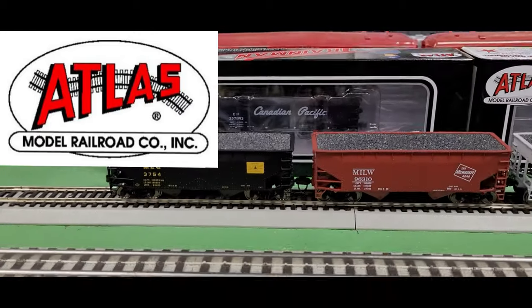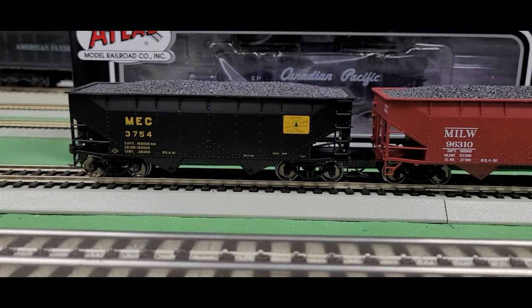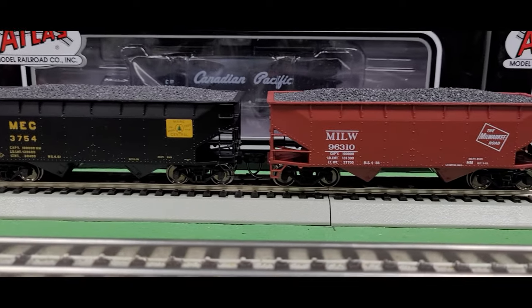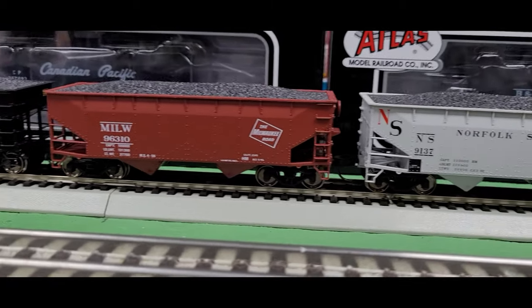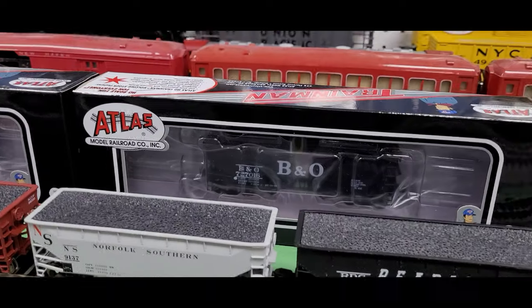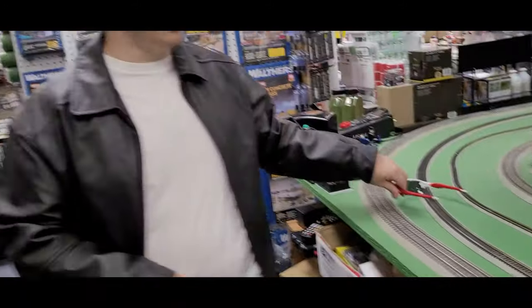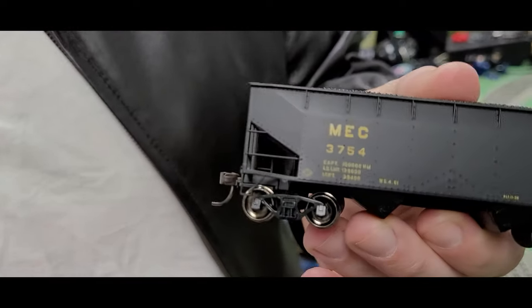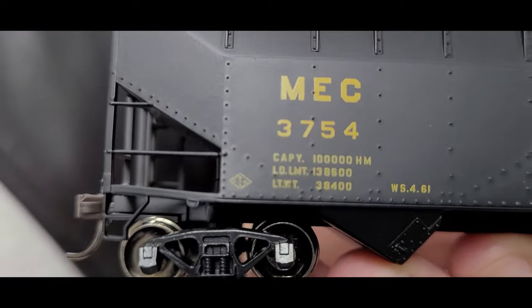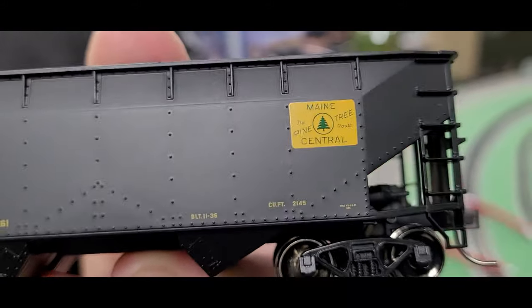Let's check out these hopper cars. These are the two-bay offset hopper cars from Atlas, and as you can see they have some really cool road names: Maine Central, Milwaukee Road, early Norfolk Southern, Reading, B&L, and Canadian Pacific. These are really nice, well put-together cars with metal wheels so they glide very nicely on the track, and they're rather inexpensive — selling here at Yankee Dabbler for $18.17.